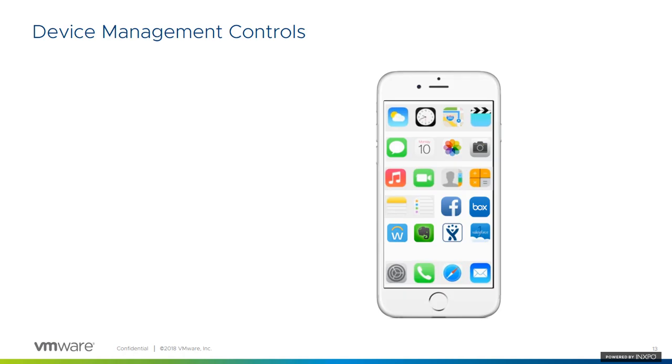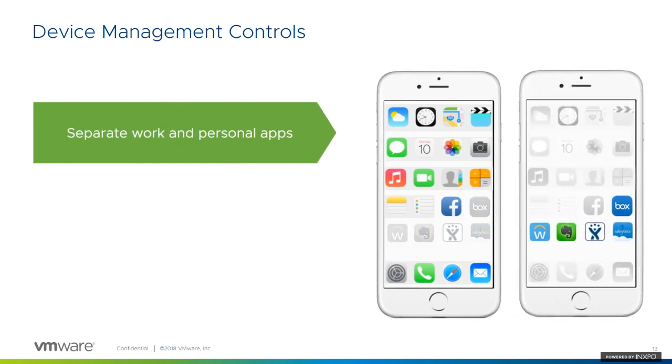This is where we introduce device management controls. Device management allows us to separate work and personal applications, which is very important in today's day and age. We want to take control only of information that relates to work applications, while personal privacy remains important for end users. MDM allows us to apply policies that only apply to MDM-managed applications and maintain all personal information aside. We also want to prevent data leakage between the two different types of applications — preventing copying, pasting, forwarding, or storing data downloaded from a corporate application onto a personal application.